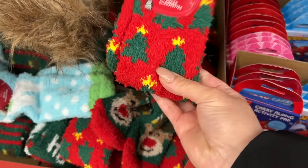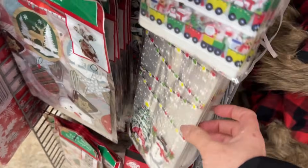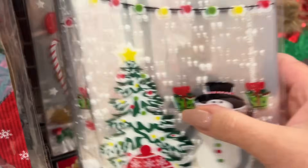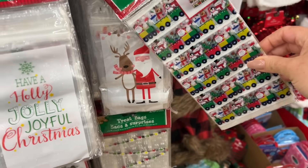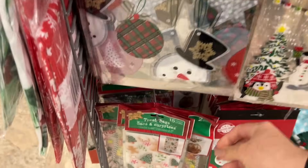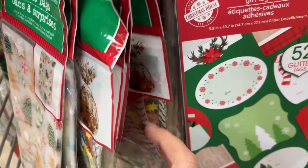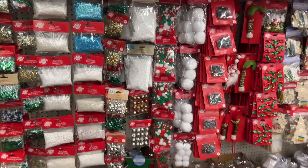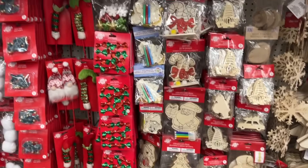Lots of snuggly socks — I love this one with the Christmas tree print, or these I should say. They have lots of bags here for baked goodies or for making loot bags. I really like this bag — I actually purchased a pack of these because I love the gingerbread print on it, so cute.